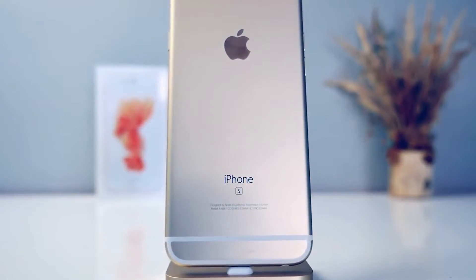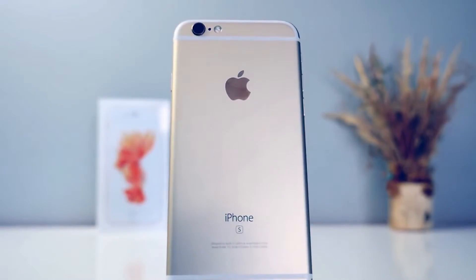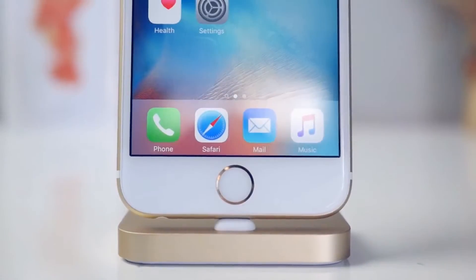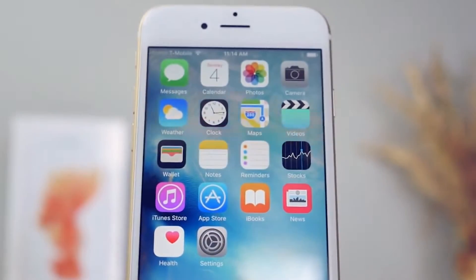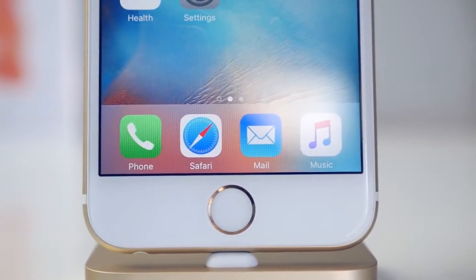What's up guys, Everything Apple Pro here. I've already extensively covered the iPhone 6s and 6s Plus, but in this video I wanted to give you my personal review on the new iPhone 6s. My first phone was an LG Envy, then a Droid Incredible, then a Galaxy Nexus. My first iPhone was the iPhone 4, then the 4s, 5, 5s, 6 Plus, and now the 6s Plus.